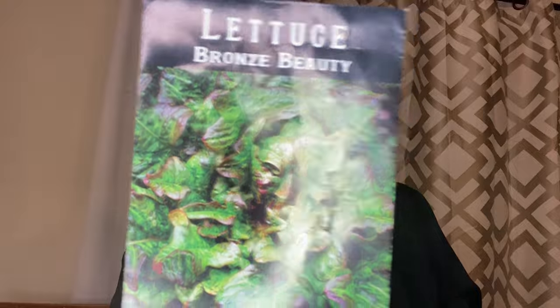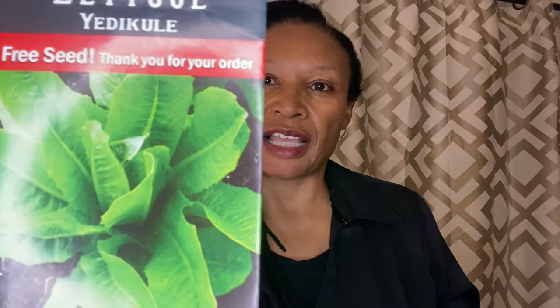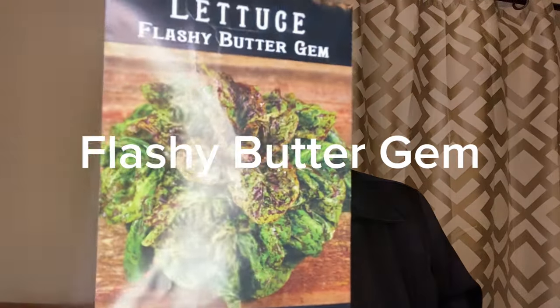I have some bronze beauty planted in the garden. I also have some Chadwick's Rodin, some O'Rock in the garden — I'm going to plant some of this. And this is called the Yetta Cool, which is one of the free seeds I got from Baker Creek. And also some Flashy Butter Gem.